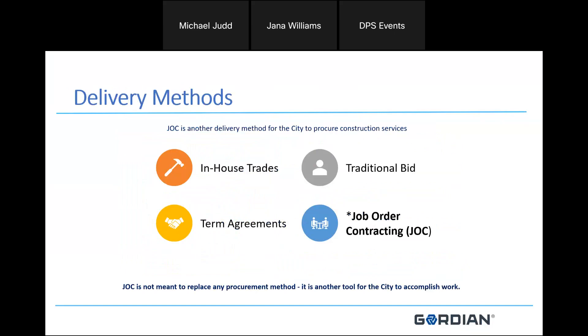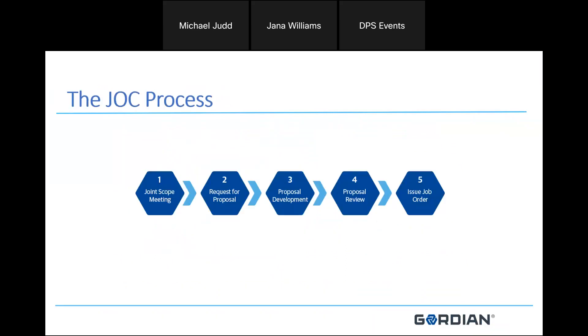Some delivery methods the city has include in-house trades, traditional bid term agreements, and job order contracting. JOC is not meant to replace any procurement method; it's just another tool that the City of Chicago uses frequently to help push work along. The general five-step process in job order contracting begins with an indefinite delivery but a maximum potential volume.